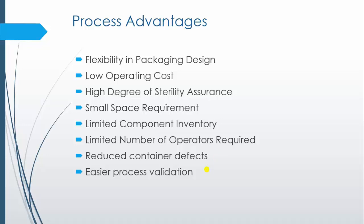BFS runs with a limited number of operators since no human intervention is required. Next, it reduces container defects. Container formation is controlled by the BFS manufacturer, so the container is formed immediately before the product is filled and is not affected by flaws in the vendor process, because it doesn't use supplier-made containers and closures. We can avoid defects produced during transportation or by suppliers of the container. Next is easier process validation — as the process is fully automated and requires little operator intervention, it is more predictable, less variable, and less error-prone than a manual process.